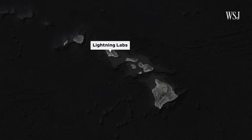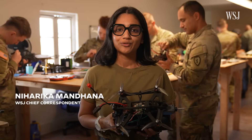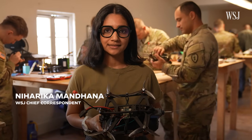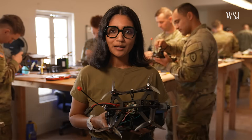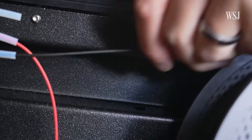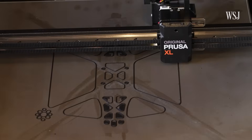This is Lightning Labs at Schofield Barracks on the Hawaiian island of Oahu — the U.S. Army's test site for 3D printing on demand. Soldiers here are designing, building and tweaking drones from digital files, turning raw plastic into flying aircraft in a matter of hours.